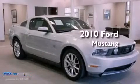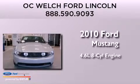This is a certified pre-owned 2010 Ford Mustang. It features a 4.6-liter 8-cylinder engine and a manual transmission.